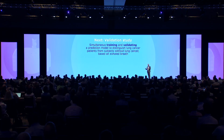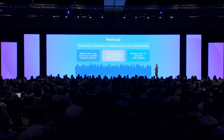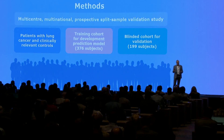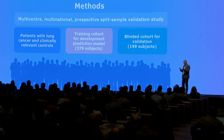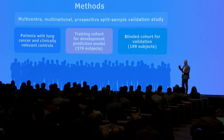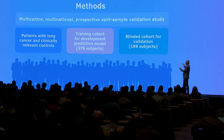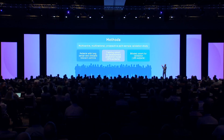We focused on lung cancer — people suspected of lung cancer, some who had it and some who didn't, plus some healthy volunteers. This was a multicenter, multinational study. We used 376 patients to train a model, and we fixed a cutoff: if the probability based on this model is higher than 16%, we would call it lung cancer. Then we let that model assess the next 199 people to see whether they had lung cancer or not.